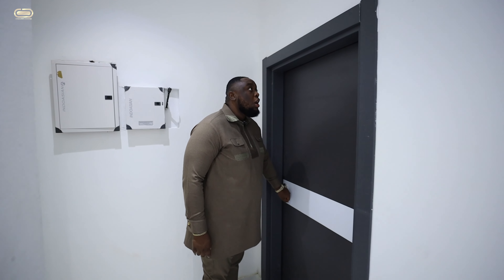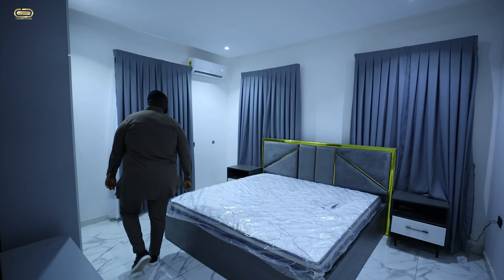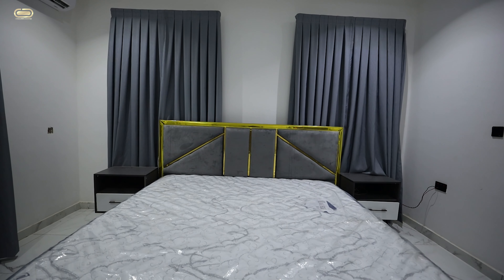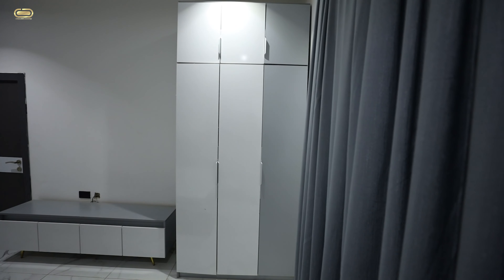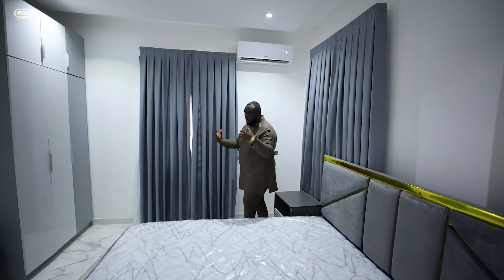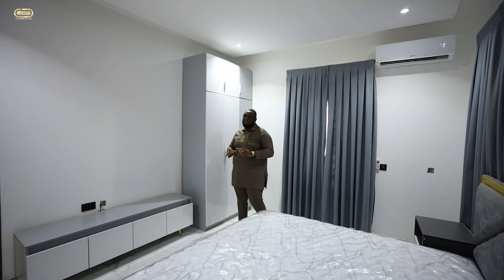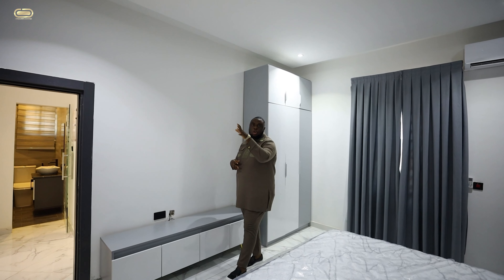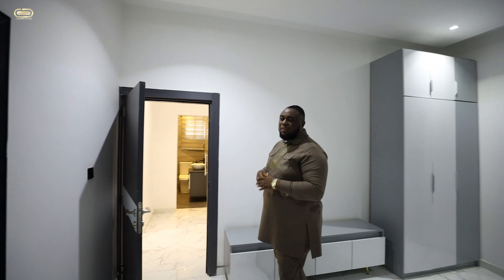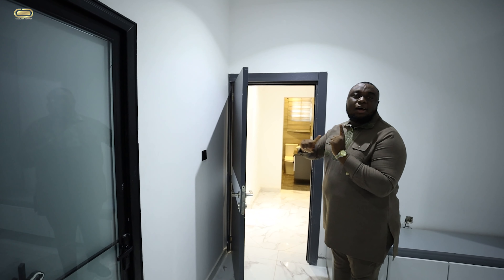This takes us right into bedroom number one. Love the tones and texture of the door for the bedroom. Remember, the property comes fully furnished — you have your bed, your bed consoles, your curtains, your wardrobe, AC check, spotlights check. You can tell that the feel of the bedroom is actually different from the living area in terms of the lighting, choice of curtains, and the bed. It comes all en suite with its own washroom. But I want to stay up every time, so right now I'm taking you up.